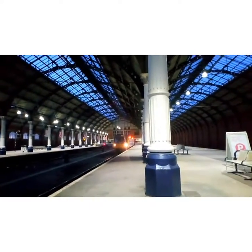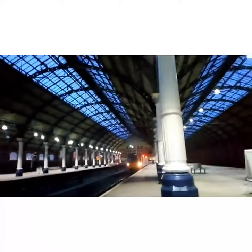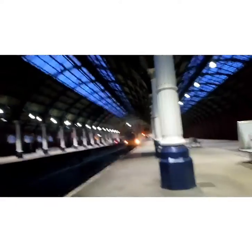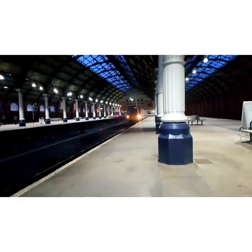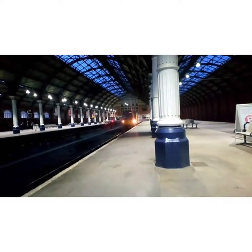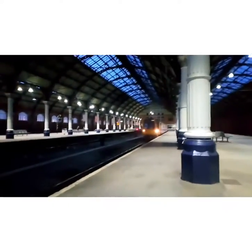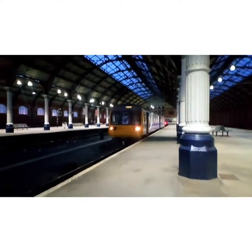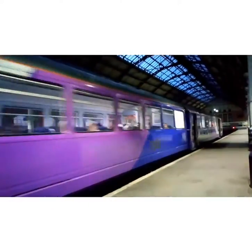Now getting ready to depart is the 1631 Northern service to Saltburn, formed of 142087. Nice one tone there — I'm not sure if the camera picked it up. Yes, it is 142087 for Northern.